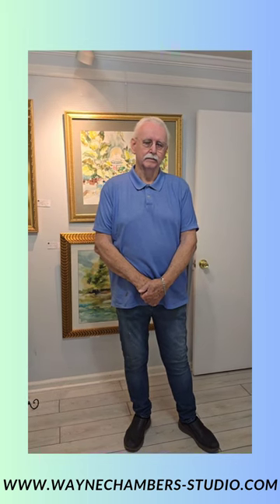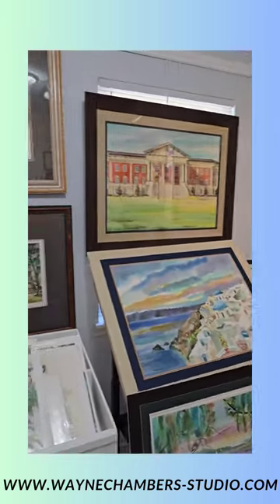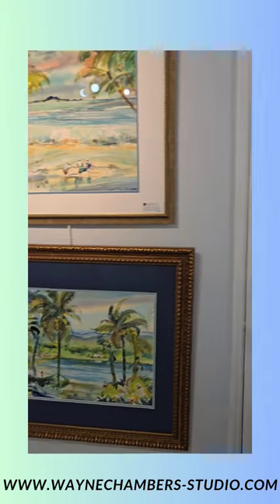Thank you, Wayne, for taking us around your gallery. We're going to post the link to the website and the Etsy page. If you're interested in seeing more of Wayne's work, you can visit his gallery in person. Around town you'll find his artwork in local businesses, prints for sale in galleries, and museum shops around Savannah. Thank you, Wayne, for all of your time, and congratulations on so much that you have succeeded in life — we can't wait to see where you go next.